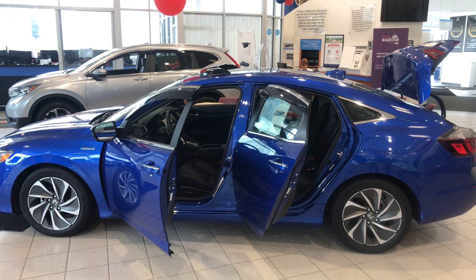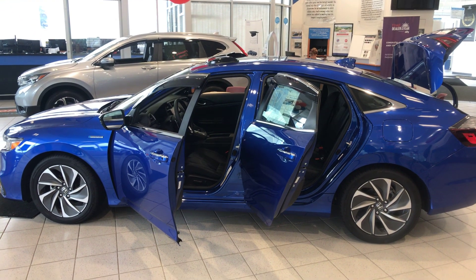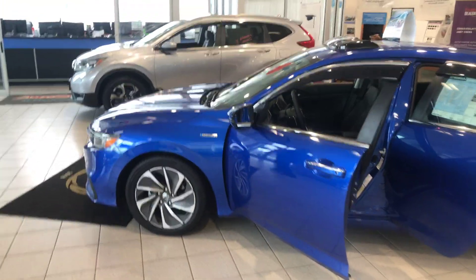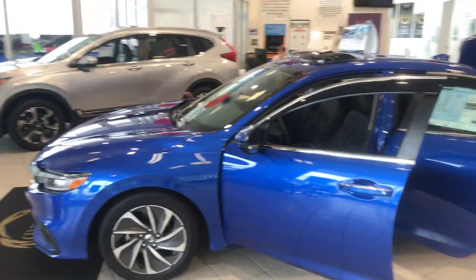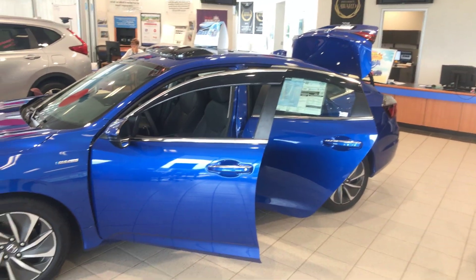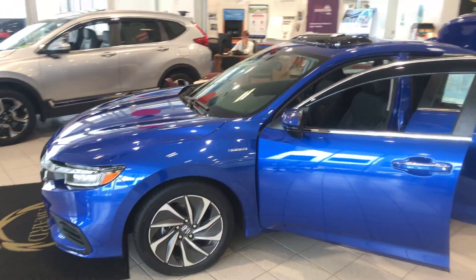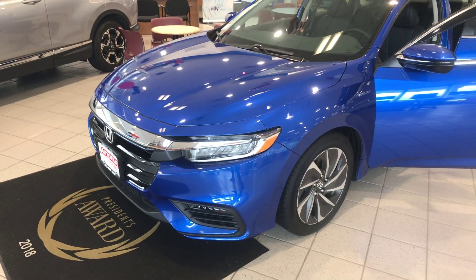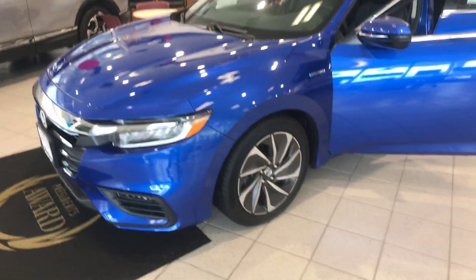Good morning Teresa, this is Rich from Auto Fair Honda. Here is the 2019 Insight that you inquired about. As you can see, this car is actually in our showroom, showing you that it's in really mint, neat condition. Here in the front you have your LED lights as well as your fog lights with your 18-inch alloy wheels.